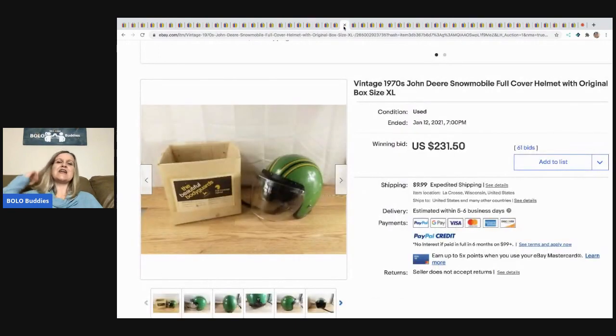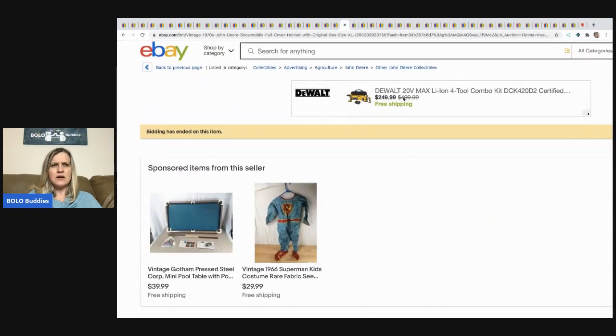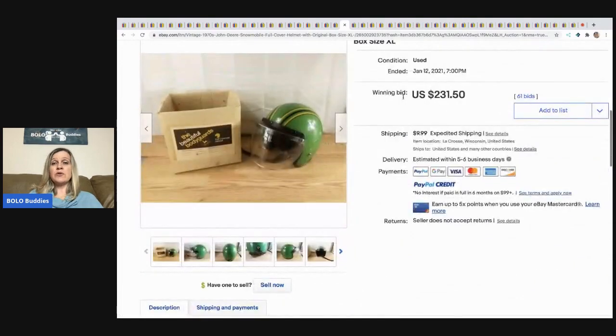The next item is this vintage 1970s John Deere snowmobile helmet — boys extra large box. I don't know if that's a youth size or not, but it sold for $231.50 and the buyer paid shipping.